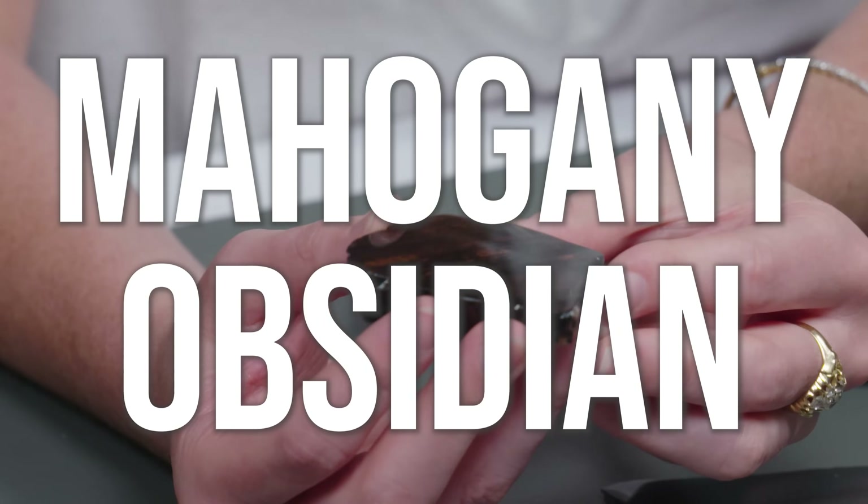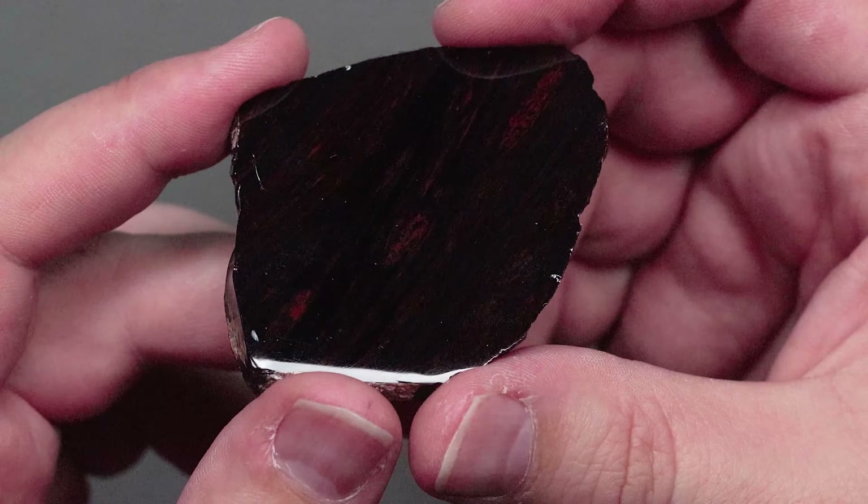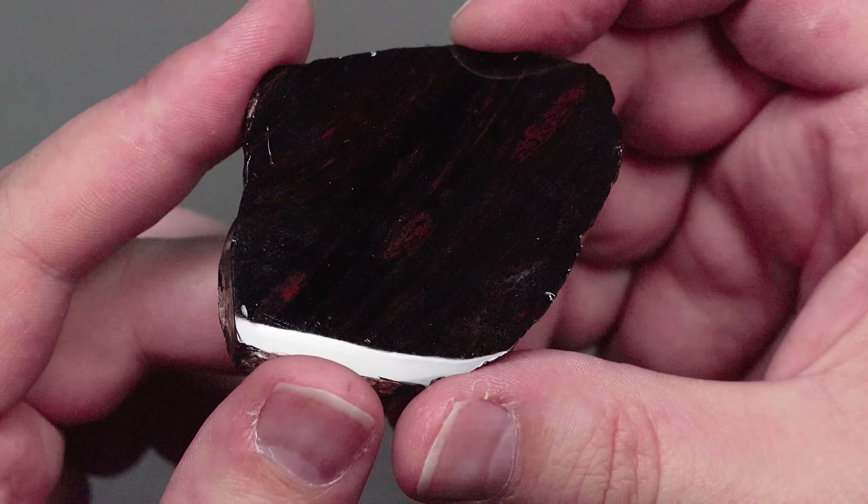This is mahogany obsidian. I like this one because it is the most aptly named thing on the whole table. The reddish-brown streaks come from iron impurities, which makes it look like wood — it even resembles the knots in the wood.